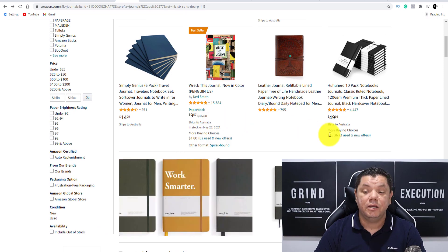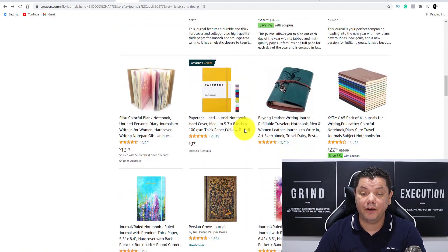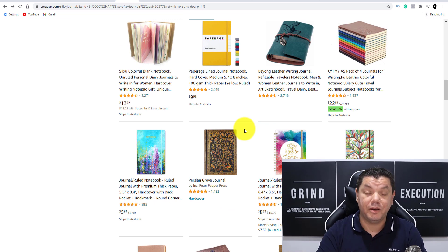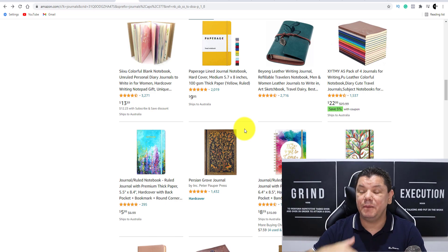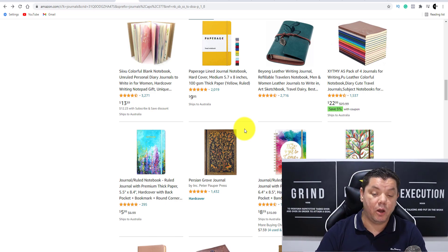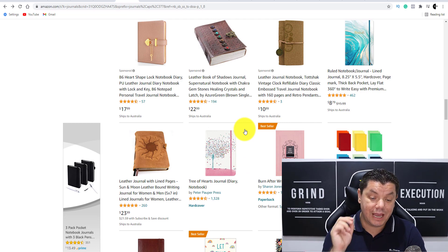When you scroll down you can see there are a lot of journals, a lot of planners, a lot of diaries, and you can come over here and create your own. The best part is that once you put these on there, it's passive — people continue to come and buy over and over again. I want to show you exactly the software that can do everything for you, and that software is BookBolt.